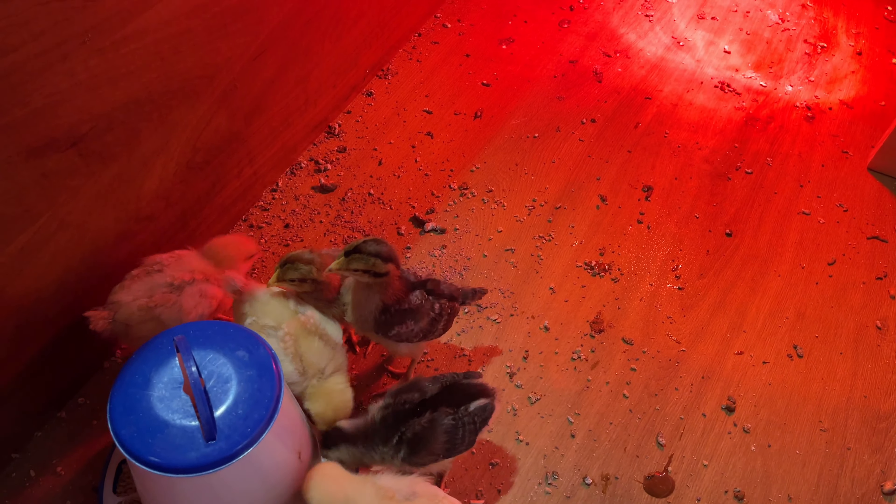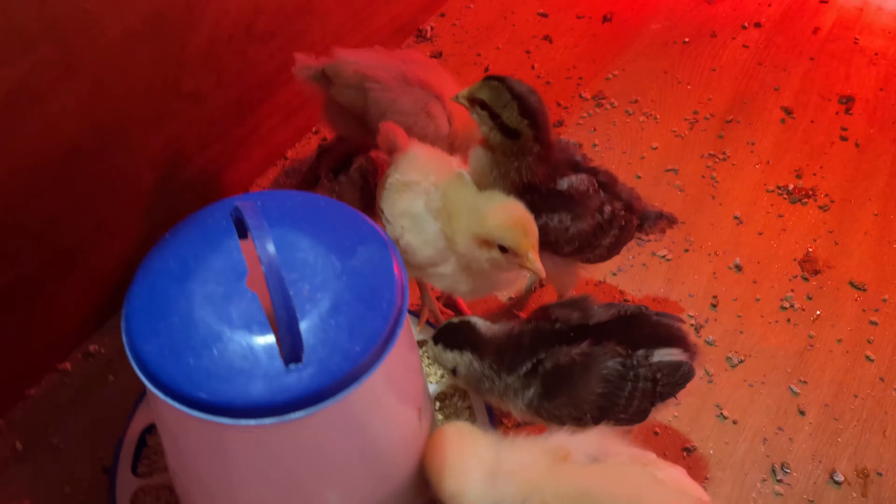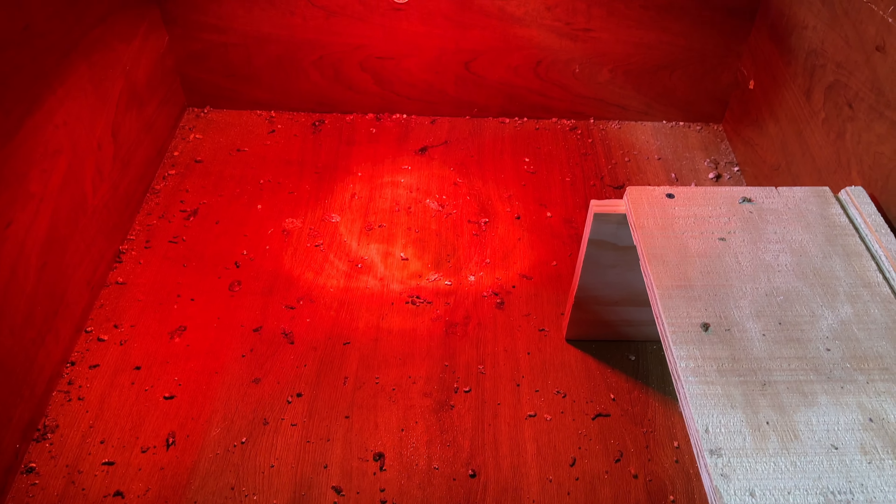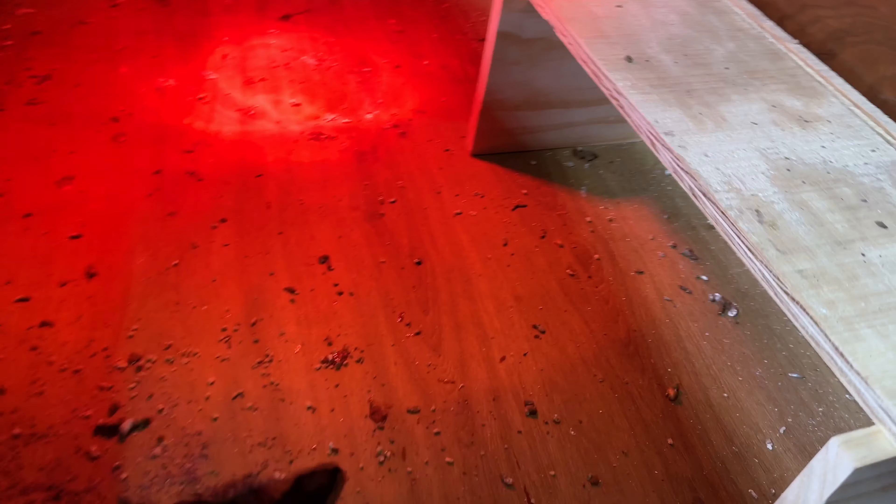We're going to get some puppy pads. It was really funny because we got these chicks when we were actually at the in-laws' house preparing to have our baby. So the chicks were over at their house temporarily, and now we just moved them over here yesterday as we all came home from the hospital. It was quite an interesting time, but now I'm so glad they're able to have their full large enclosure with their little hiding spot over there.